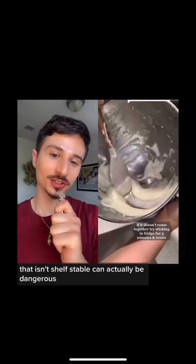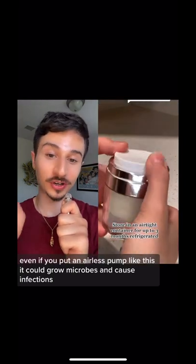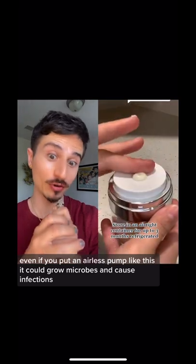A product that isn't shelf-stable can actually be dangerous. Even if you put it in an airless pump like this, it could grow microbes and cause infections.